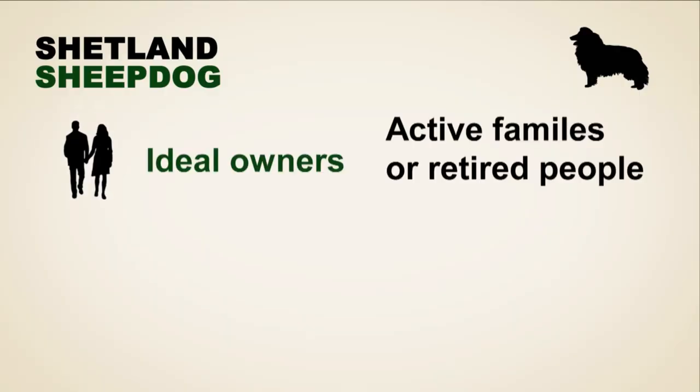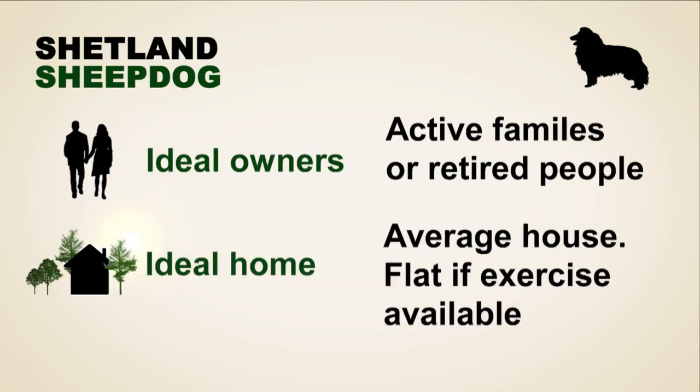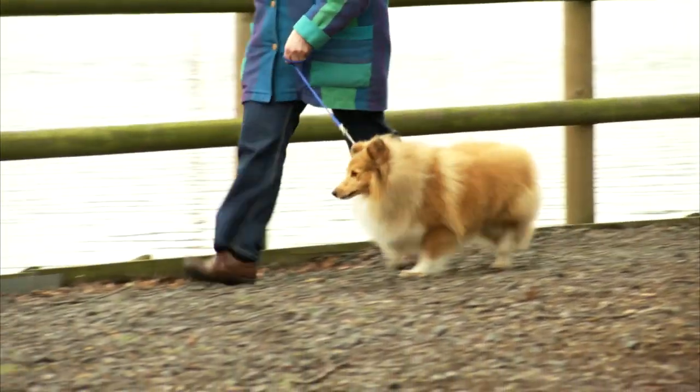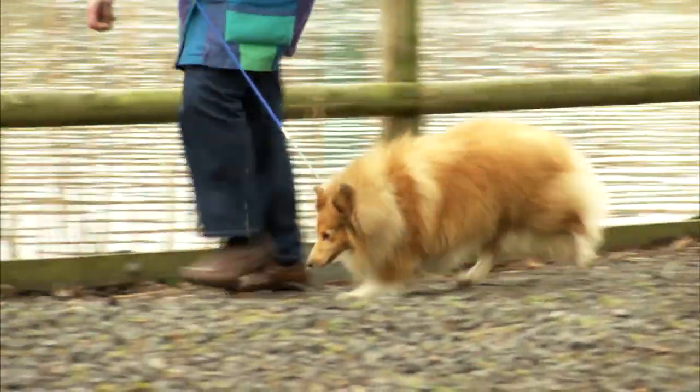They're not going to jump as high as the bigger Border Collies, but they're certainly going to do it with as much pizzazz. Shelties are fantastic to live in a flat because they're so small and easy. But they also, if they live in the country, they can go with a horse all day. They're so adaptable.